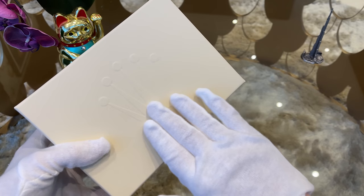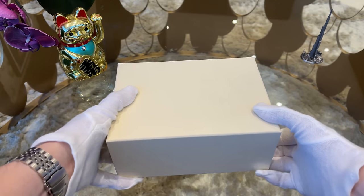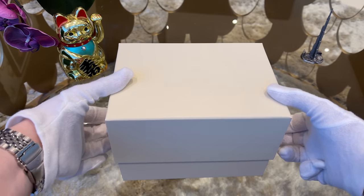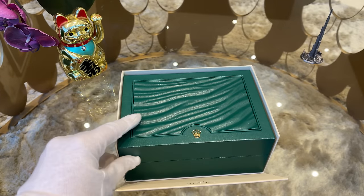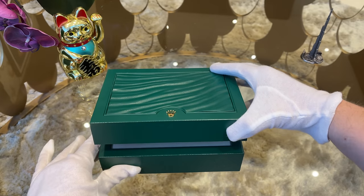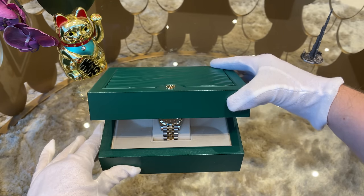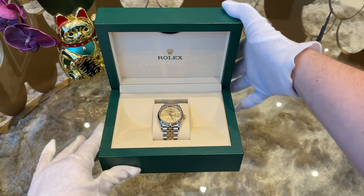The watch comes in the classic white Rolex cardboard box with the embossed crown at the top. Inside we find the green Rolex watch box, and here is the watch — the 36mm two-tone Rolex Datejust.